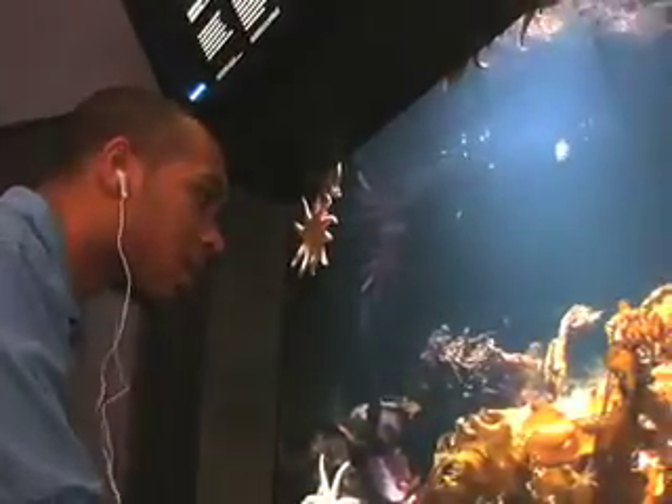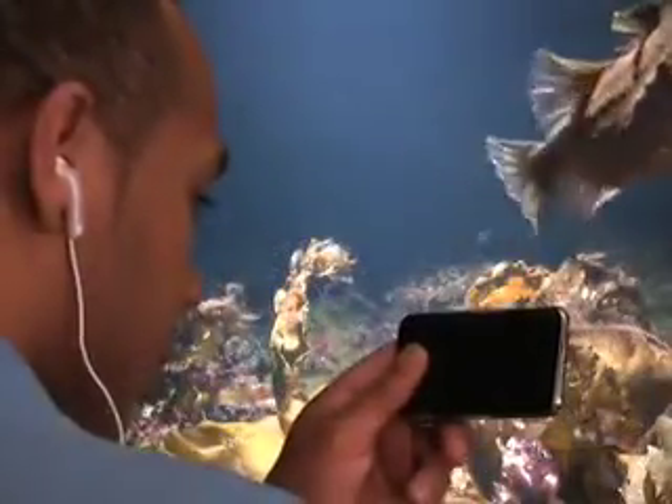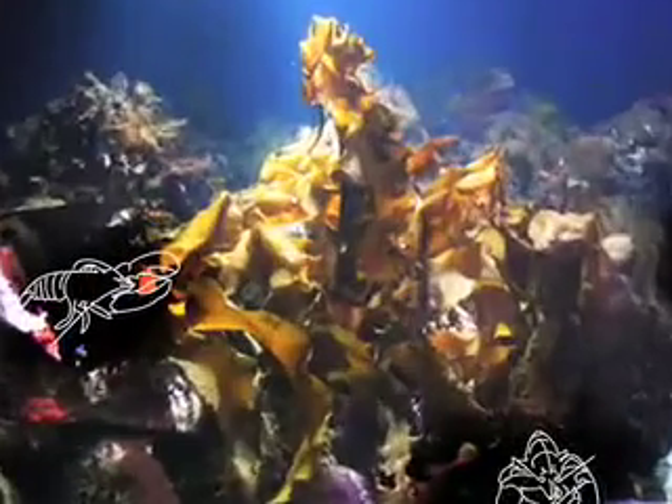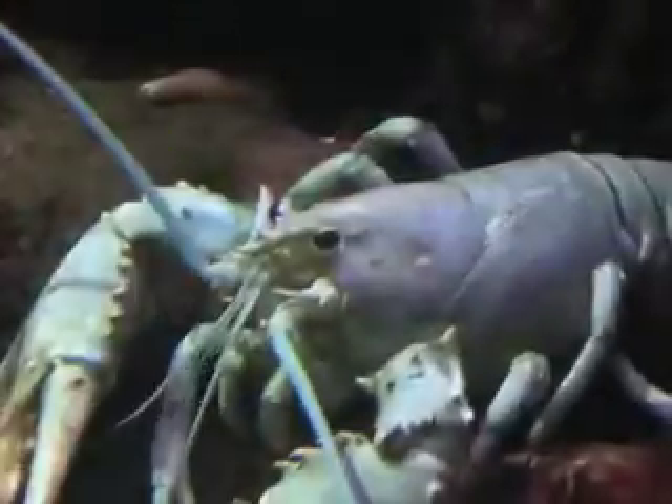Before we get to Barbie Lobster, do you see any colorful lobsters in this tank? Check out the screen for some pointers on finding them. You might see a red, a blue, and even a white lobster in this tank.